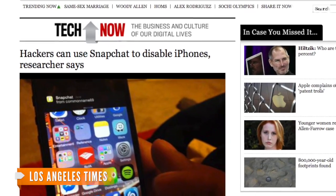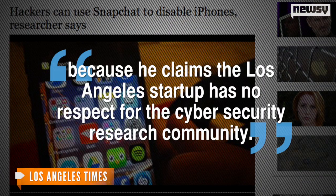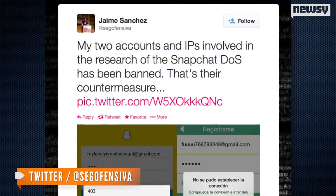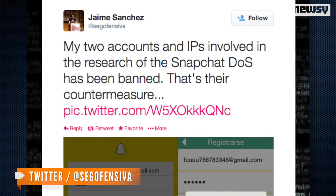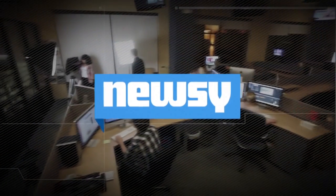The Los Angeles Times reports Sanchez doesn't plan to contact the company because he claims the Los Angeles startup has no respect for the cybersecurity research community. He shared this tweet on Saturday: 'My two accounts and IPs involved in the research of the Snapchat denial of service has been banned. That's their countermeasure.' For Newsy, I'm Micah Sargent.